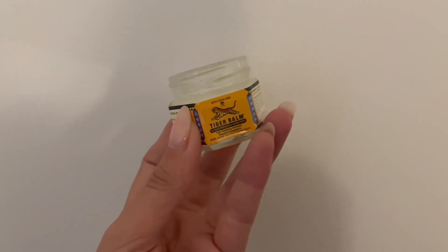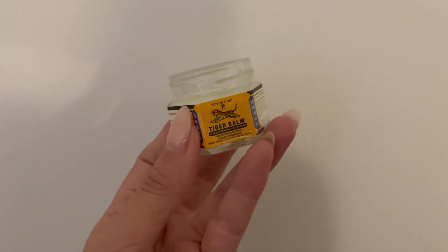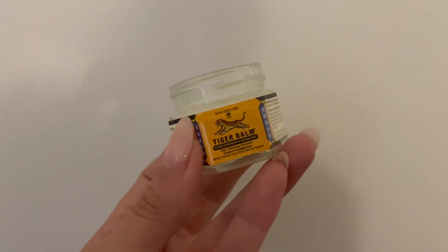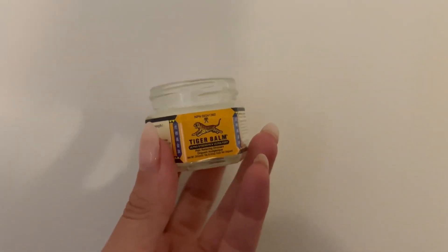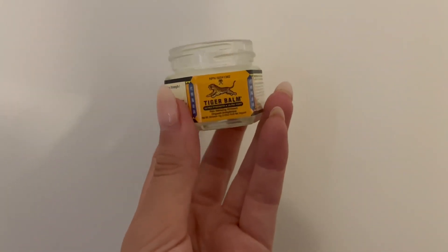I've been using it on my shoulder where I feel a little bit of muscle soreness and I've noticed a difference. I highly recommend the Tiger Balm to help relieve any stiffness or soreness.